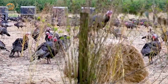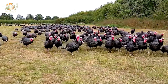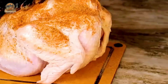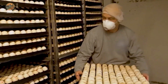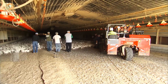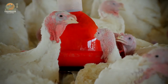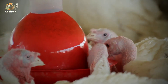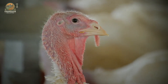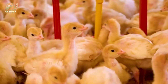Hey there, turkey lovers and Thanksgiving enthusiasts. Welcome to this exciting journey through the fascinating world of turkeys — from their wild origins in North America to becoming the centerpiece of the most iconic holiday meal in the U.S. Want to uncover the secrets behind those mouth-watering golden turkeys that make our holiday meals unforgettable? Grab a seat, maybe a snack — preferably turkey-related — and let's dive into the world of turkeys: how they grow, the science behind it all, and the incredible industry that brings them to our tables.